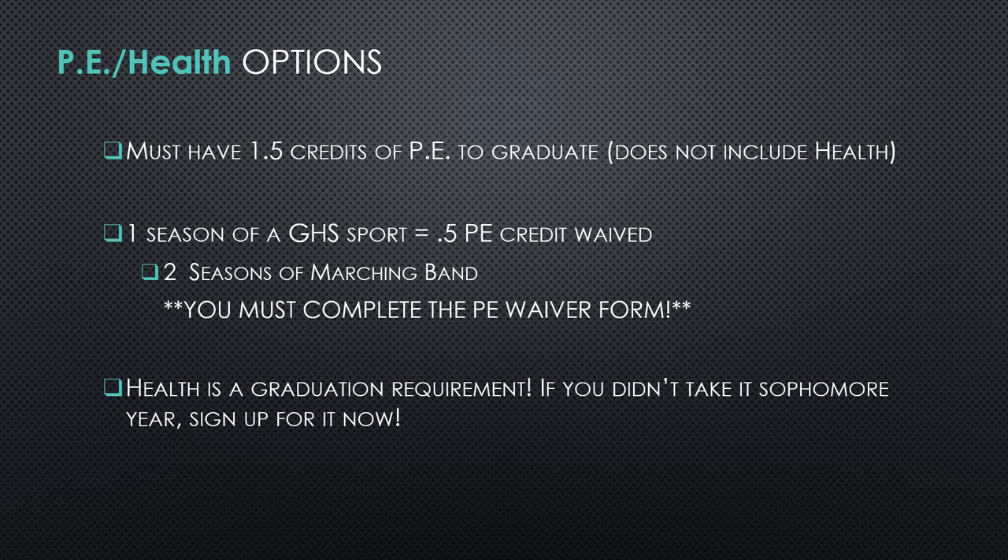PE and health. Remember getting those three PE classes in. If you played one season of a Grandview sport, you can get half a credit of PE waived. Keep in mind you can only do this once, so even if you play football all four years or multiple sports in one year, you can still only waive half a credit, which means you are still left taking two PE classes. If you did marching band, you just need to do two seasons of that and then complete the PE waiver form. To do this, just come see your counselor — we'll give you a form, you'll get signatures from your coach and your parent, and then bring it back to us. Health is also a graduation requirement, usually taken sophomore year. If you're a freshman, it's a good idea to sign up for that for sophomore year. If you have not taken health yet and you are a junior or senior, please make sure to get that in. You can do that here at school or there are some online options you can talk to your counselor about.